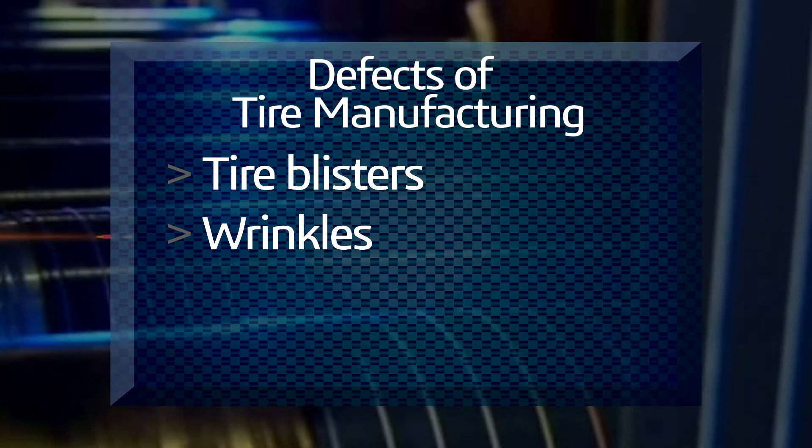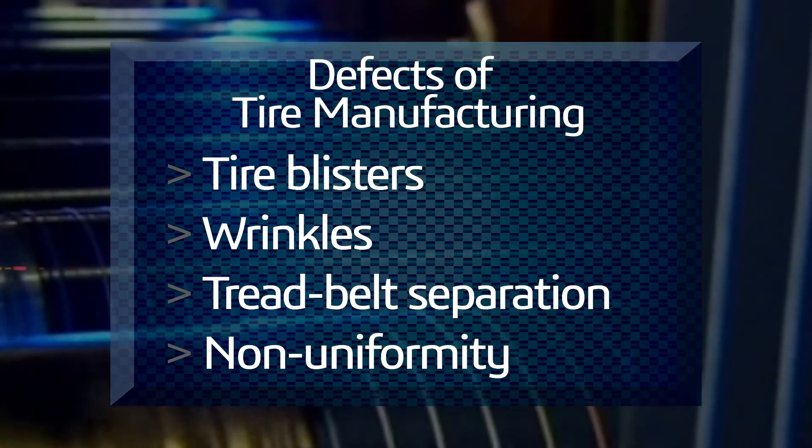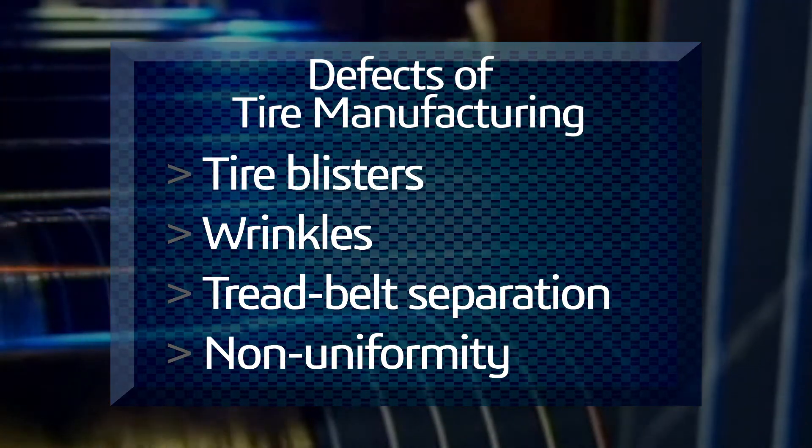Tire blisters, wrinkles, tread belt separation, and non-uniformity are common defects during the manufacturing phase of a new tire and lead to costly rework, scrap, and reduced yields.